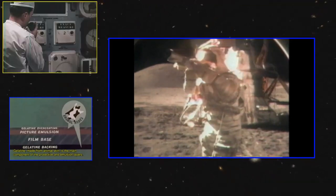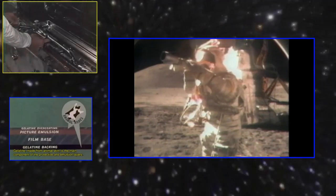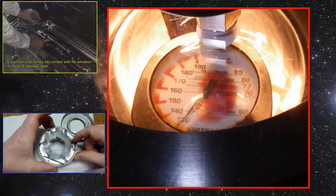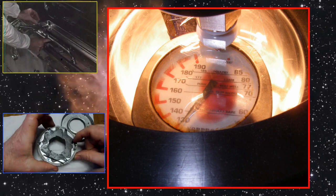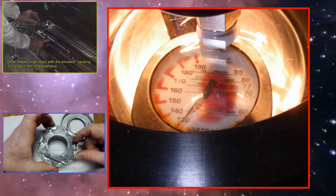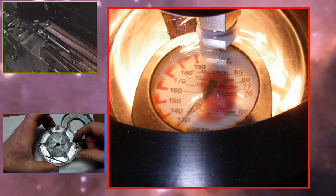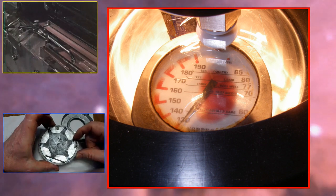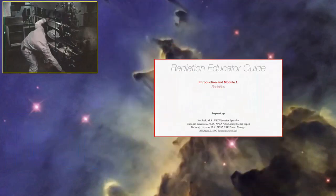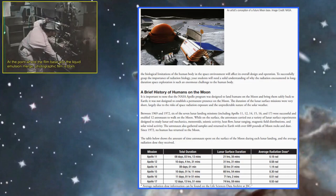Being in space and on the moon, those temperature ranges are much greater than what the camera or film is capable of handling. Light itself is part of the radiation spectrum — that's what makes the reaction that captures the image in 1/250th or 1/500th of a second. When you get into the radiation of space, even taking NASA's very mild radiation numbers, the emulsion reacts just as fast to damaging radiation as it does to capturing an image.